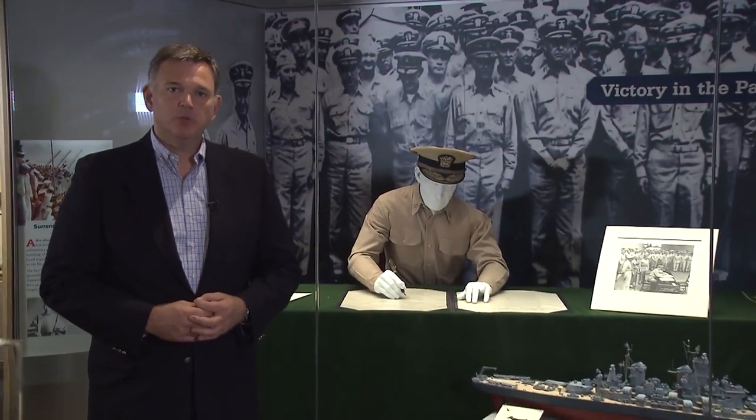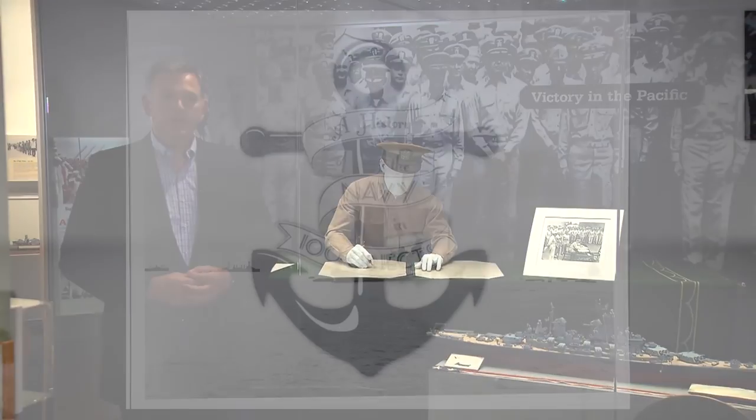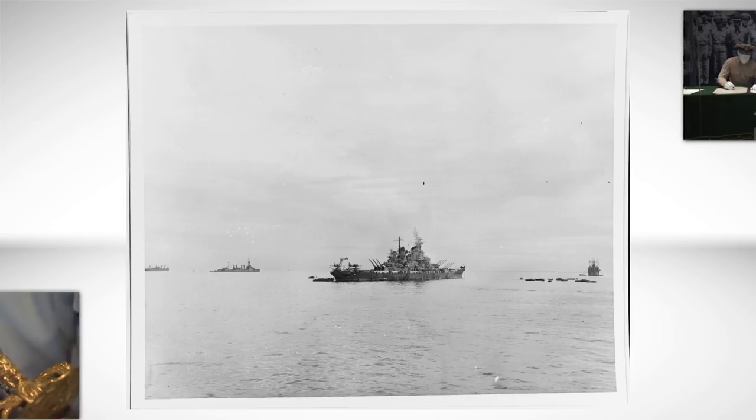This exhibit on the first deck of the Naval Academy Museum represents a moment in time — one of the most significant moments in World War II history. It is the signing of the Surrender Treaty with Japan on September 2, 1945. The event was held aboard the battleship USS Missouri in the middle of Tokyo Bay, anchored not too far from where Commodore Matthew Perry had anchored his ships more than 80 years before.